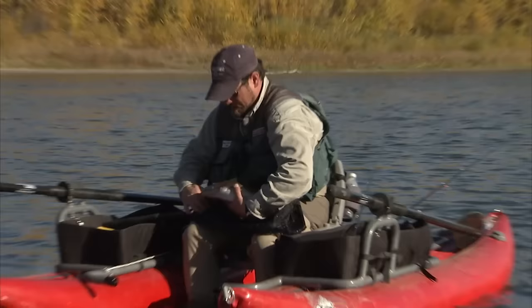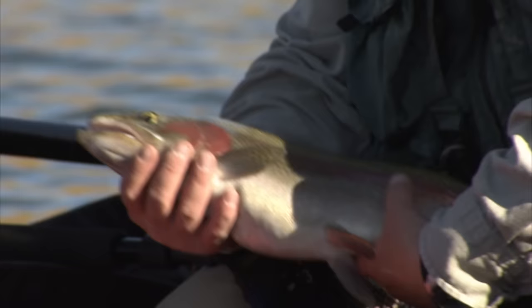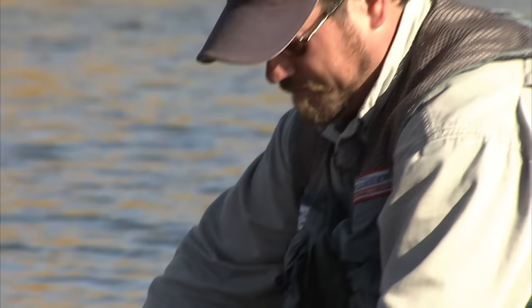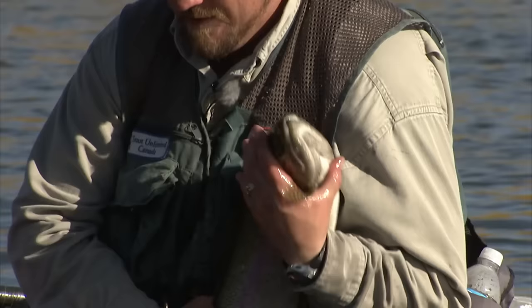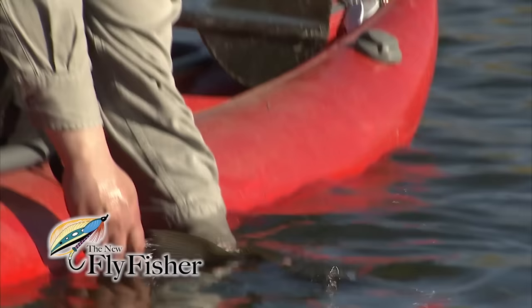Beautiful fish — thick. What a healthy rainbow, Mike, holy smokes. Look at the thickness of that rainbow. That's the price for those weeds, just full of food. Great Muir Lake rainbow.